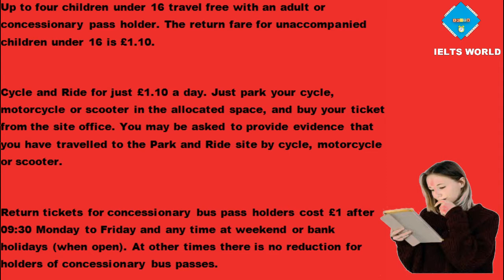You may be asked to provide evidence that you have travelled to the park and ride site by cycle, motorcycle or scooter. Return tickets for concessionary bus pass holders cost £1 after 9:30 Monday to Friday and any time at weekend or bank holidays when open. At other times there is no reduction for holders of concessionary bus passes.